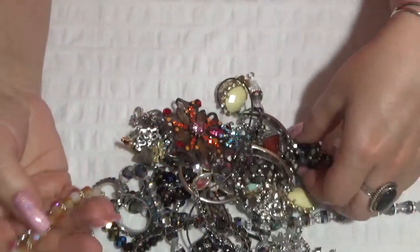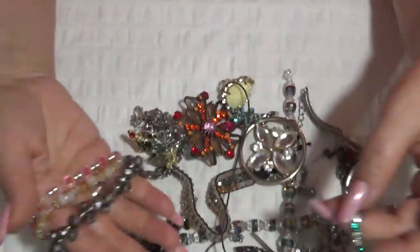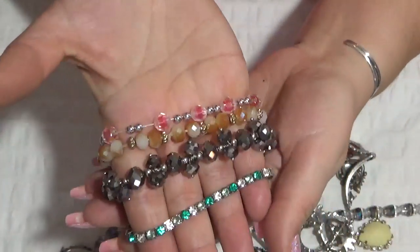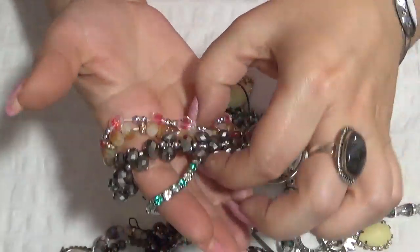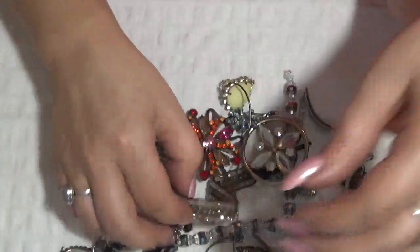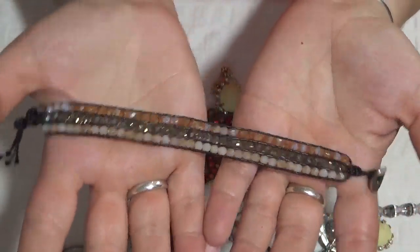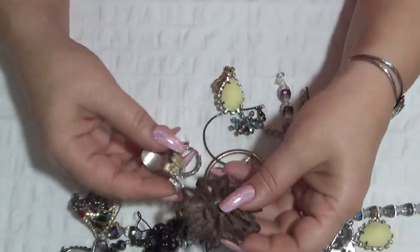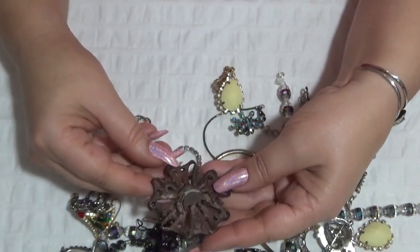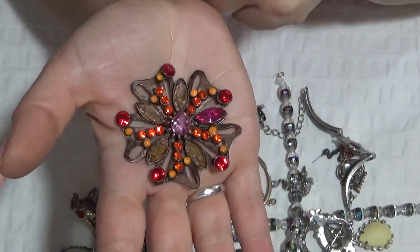More stretchy bracelets in here with glass beads — one, two, three, four. Oh, this is beautiful — like three strands, three rows of glass beads. I like this one. And I think this one was also a brooch and it's missing the rhinestones in the middle, so crafting.